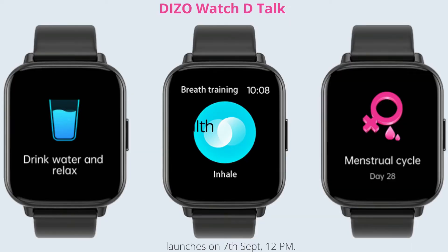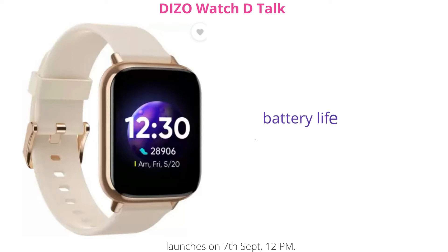Health features include heart rate and SPO2 tracking, sleep monitoring, female cycle tracking, and support for 110 plus sports modes. The DIZO Watch D-Talk offers up to 14 days of battery life.